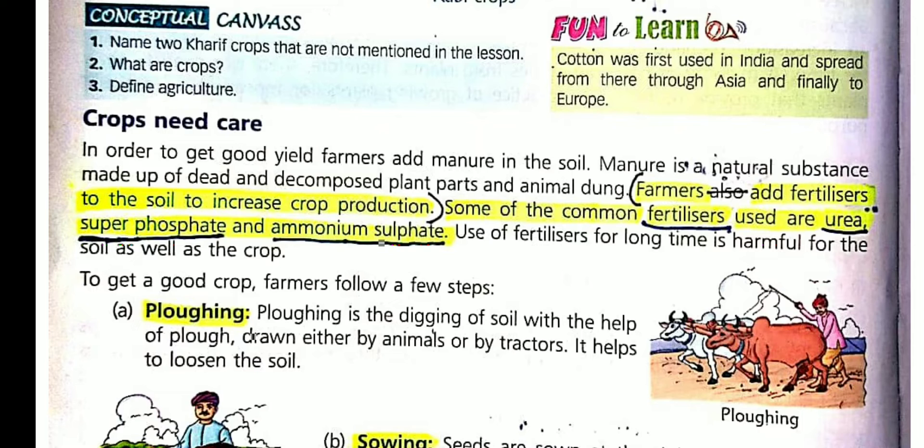In the last class we studied about crops. In this class I will tell you about methods of growing crops. Children, plants need a lot of care. It is not easy to grow crops. Farmers work hard to grow crops for us. We must always be thankful to them.